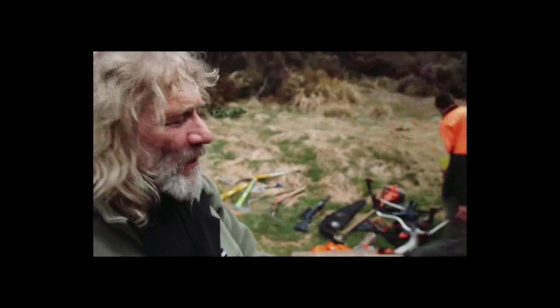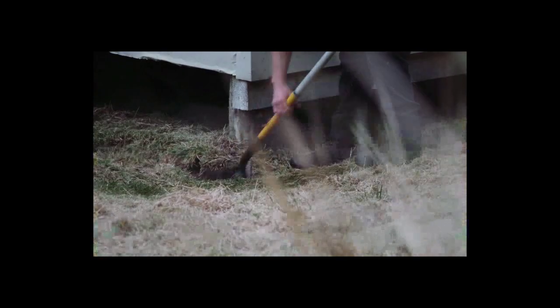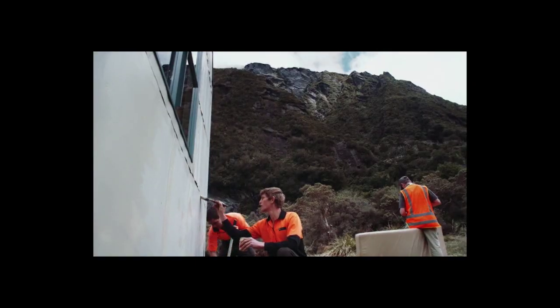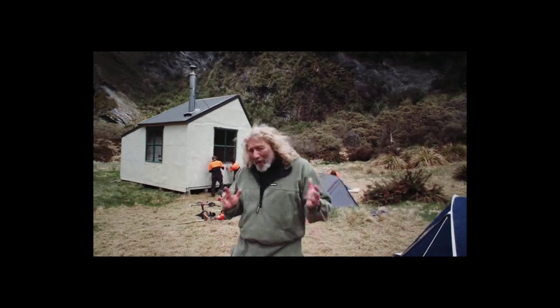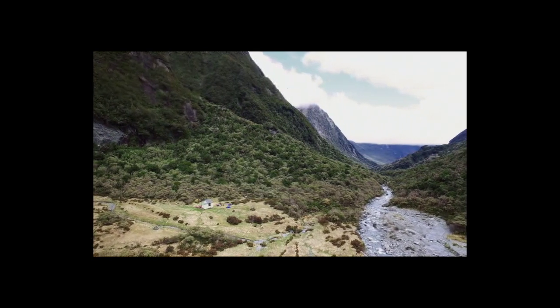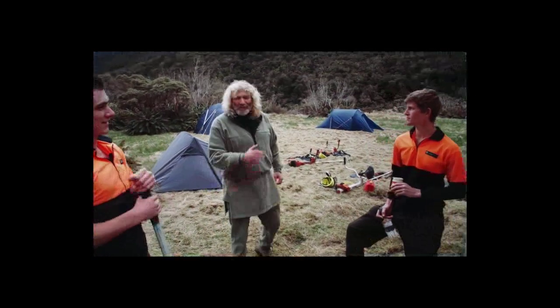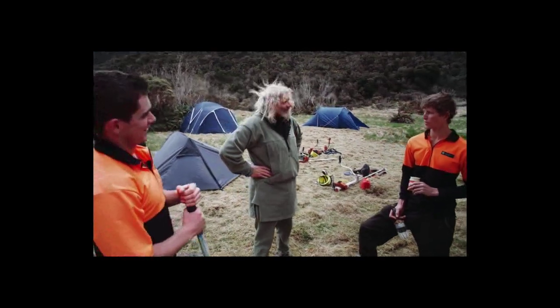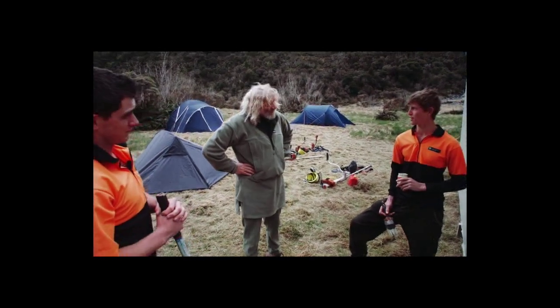We've just turned up at Christmas Flat hut and there's a couple of dog guys here doing maintenance. This is a classic backcountry hut and we're pretty bloody lucky to have them. It's just great for hunters and trampers. It's a cool hut — just a bit of spot maintenance.